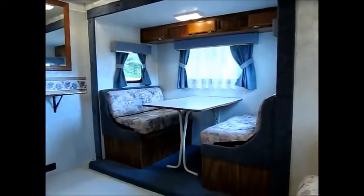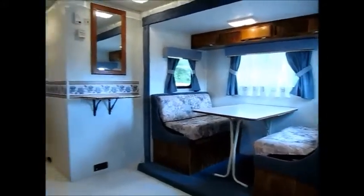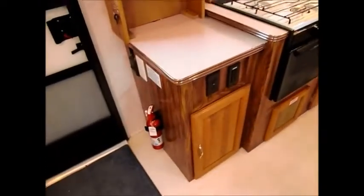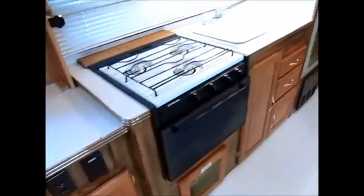That dinette there folds down into another bed — that'll sleep two people. Like all my videos, I'll show you damage if there is any. This here is a TV stand that the previous owner built, set up for a flat screen television. You have the stove, oven, and microwave, plus a little fold-down table. The dinette and carpets — everything is very clean. Nice little cabinets up there.